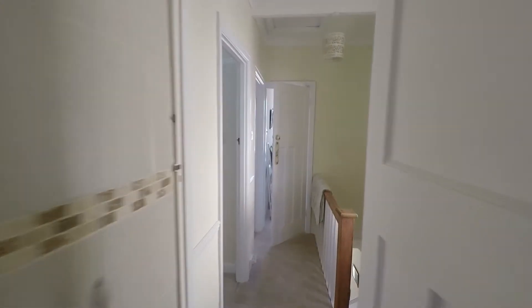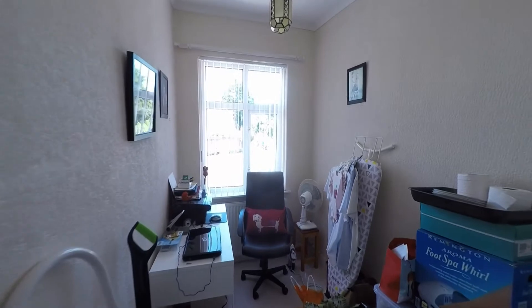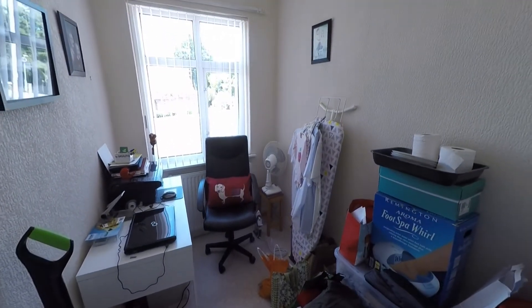Back out onto the landing, directly opposite we have bedroom three — the smallest of the bedrooms. It's a fantastic size single bedroom or would make an ideal home office.